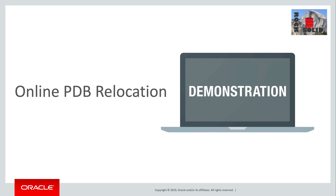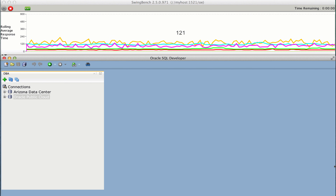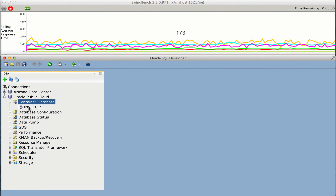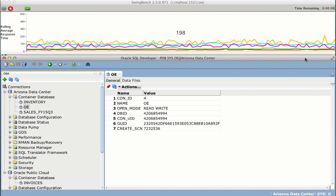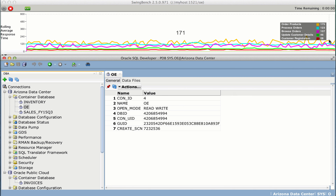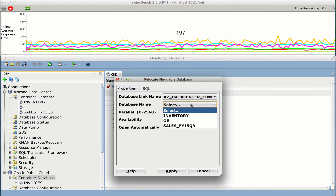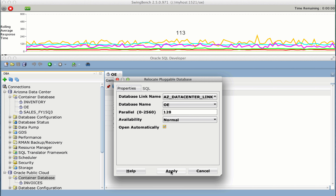I'm going to switch to another window to demonstrate this. The lower main part of the screen is SQL Developer. In the left-hand panel, we see connections to our Arizona data center and to our PaaS estate in the Oracle Cloud. In the cloud, we have a PDB named Invoices, and on-prem we have Inventory, OE, and Sales. At the top of the screen, we see a workload being applied to the OE PDB — these lines show response time for various business transactions. I'm now going to relocate that PDB to the Oracle Cloud without taking any downtime. I'll specify the database link to the Arizona data center, select the OE PDB to relocate, and enlist 128 parallel processes to optimize the transport of the PDB.